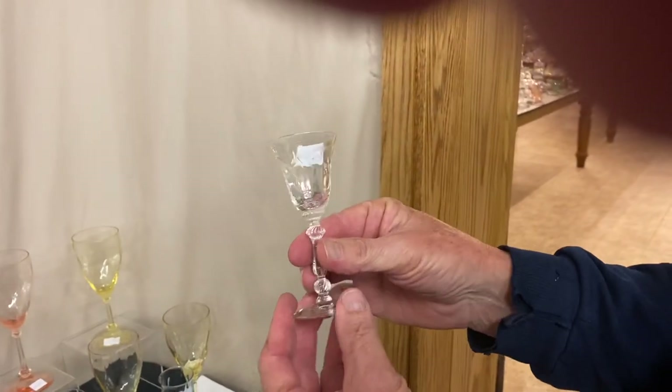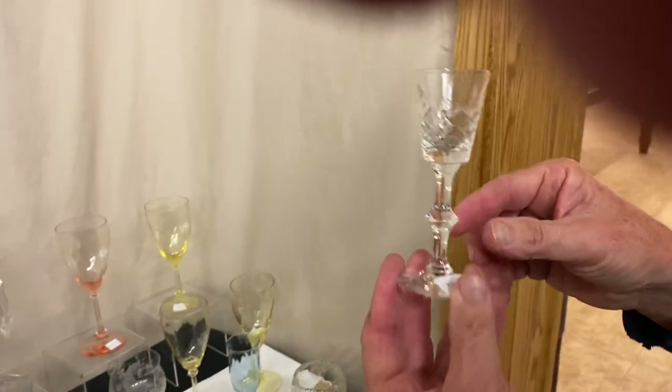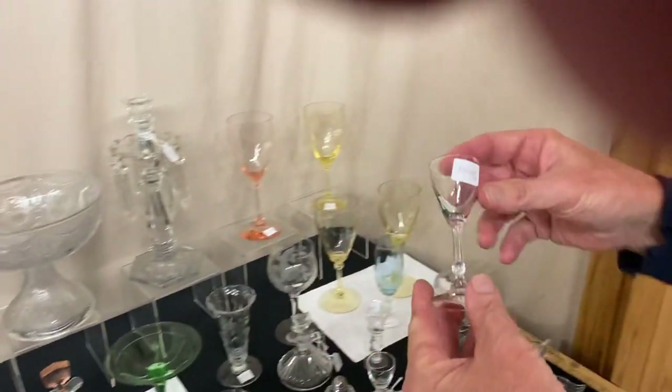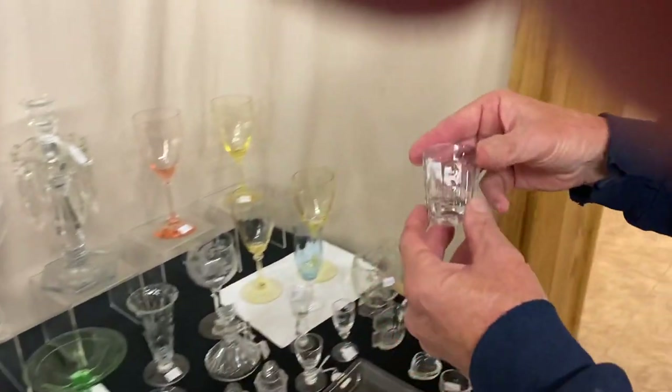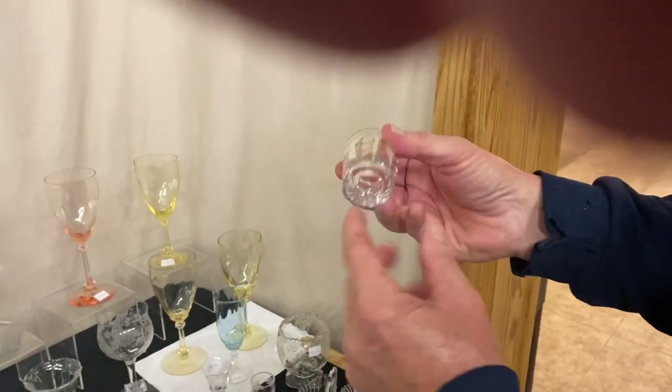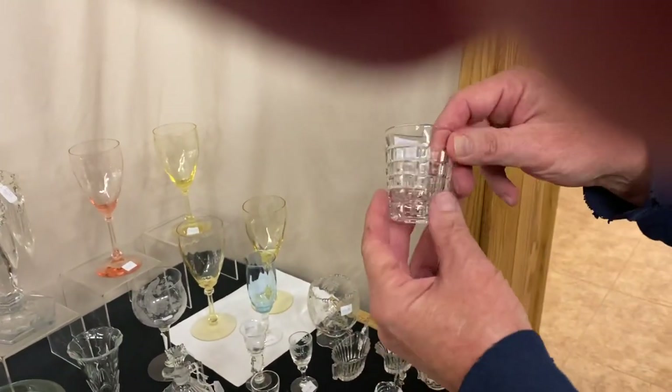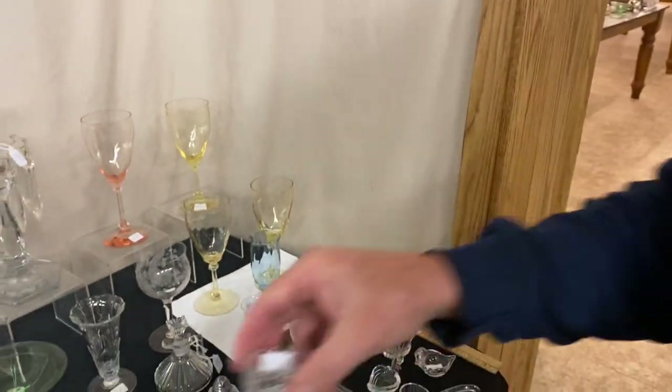We have three more cordials: a Jamestown cordial with a Narcissus cutting at $35; a Yorktown cordial with a Maryland cutting at $35; and a Duquesne cordial with no decoration at $20. A couple of shot glasses — Old Sandwich shot glass at $15, marked in the center of the bottom, only one available; and a Victorian shot glass also marked in the center of the bottom, only one available, also $15.